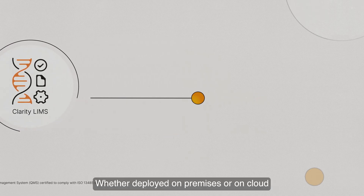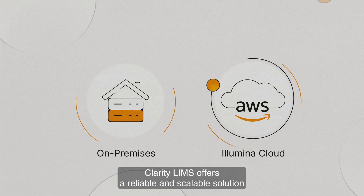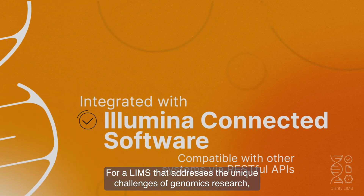Whether deployed on-premises or on cloud, Clarity LIMS offers a reliable and scalable solution for LIMS that addresses the unique challenges of genomics research.